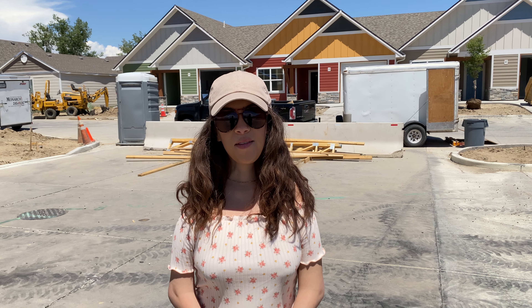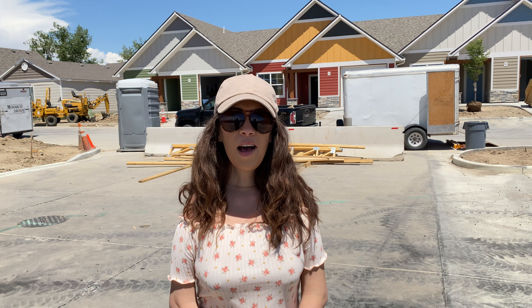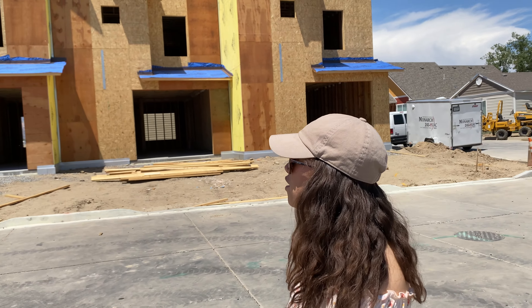Hello everyone, this is Naomi with Topper Creek Builders. Hope you're having a great day. We have another weekly update for you. We actually have two properties that went under contract this week and are now unavailable.